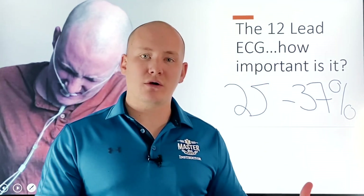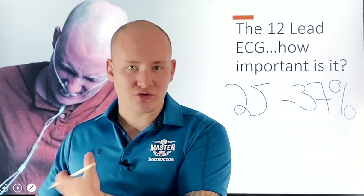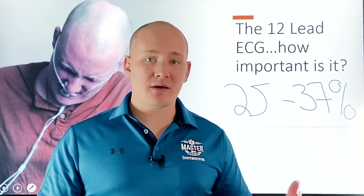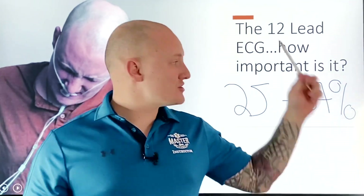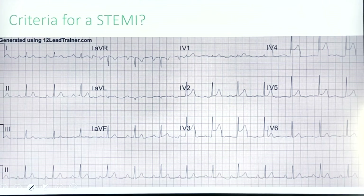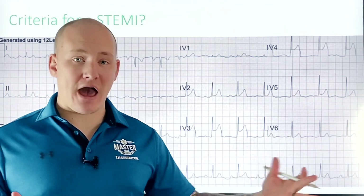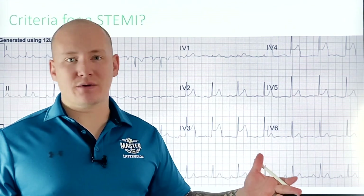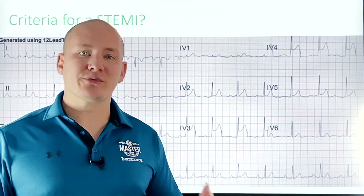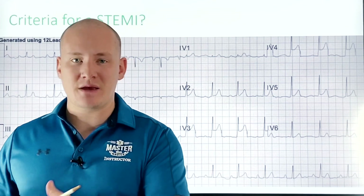The reason the 12-lead ECG is so important is that the earlier we recognize an acute coronary syndrome, the faster we can take the patient to the appropriate facility and bypass a lot of triage because we've already confirmed the situation. With these patients, we're actually saving them 30 minutes or more by doing the 12-lead ECG, identifying a true myocardial infarction, and getting them to the PCI they need.